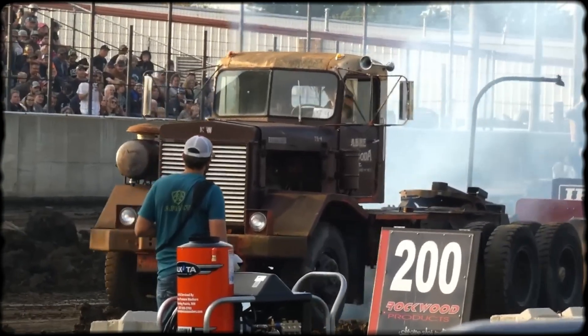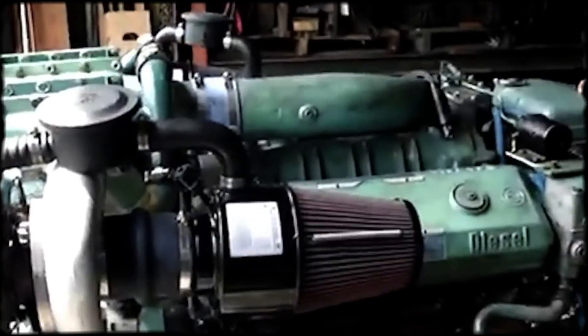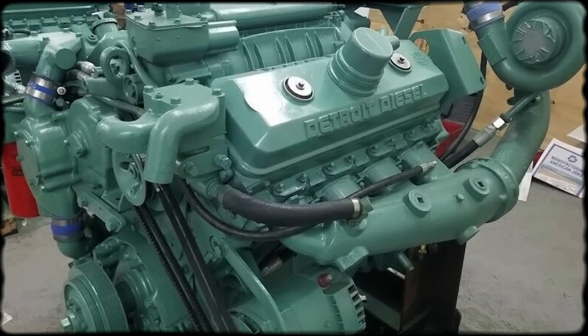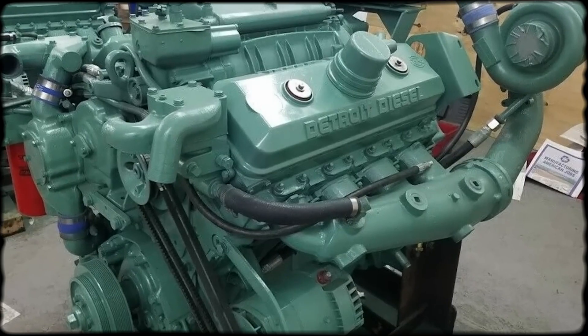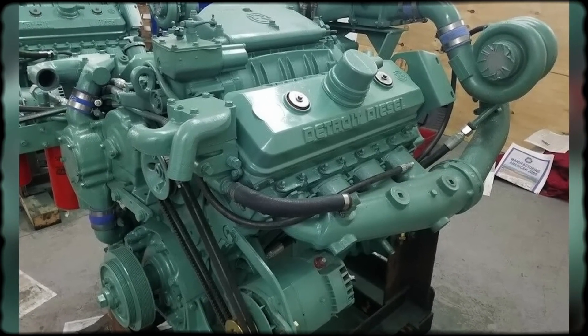Turbocharged versions amplified the distinctive sound even further. The combination of turbo whistle, blower howl, and two-stroke bark created an unmistakable mechanical symphony. For enthusiasts, that sound represented American diesel engineering at its most aggressive and unapologetic. The modular design meant mechanics could perform major repairs without pulling the engine — heads, injectors, even complete cylinder kits could be swapped with basic tools. This serviceability became legendary in industries where downtime cost money. An experienced crew could diagnose problems, order parts, and have the engine back in service faster than competitors could even schedule a dealer visit.